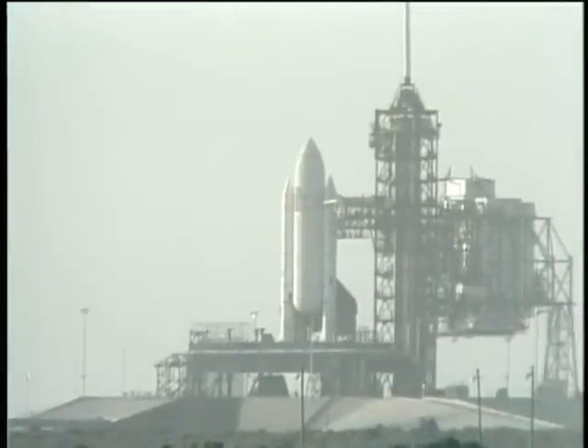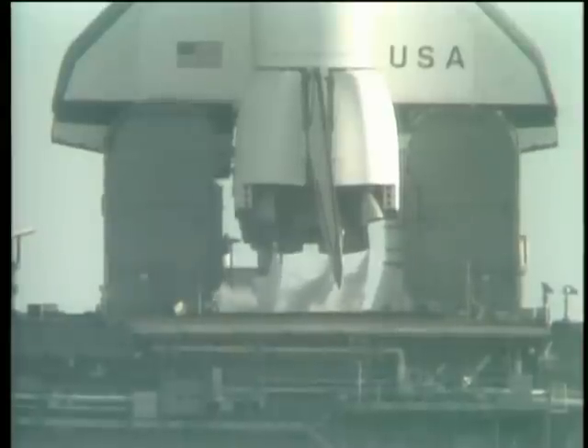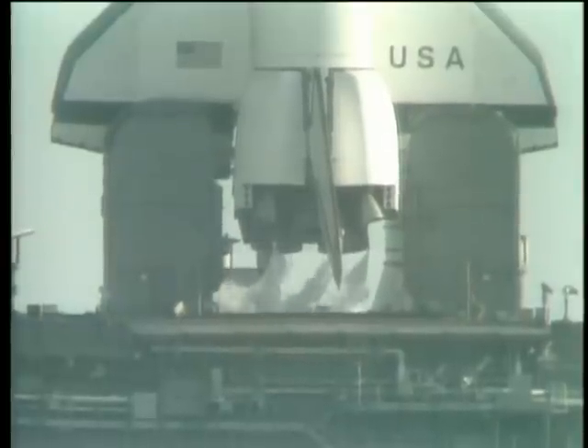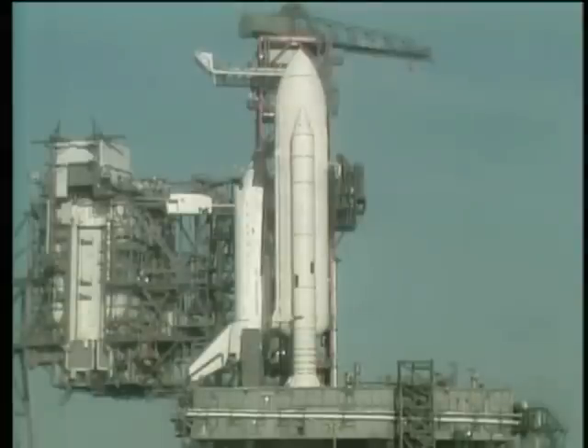T-minus one minute, 10 seconds and counting. Liquid hydrogen tank is at flight pressure. T-minus one minute mark and counting. The firing system for the sound suppression water will be armed just a couple of seconds from now. It has been armed.